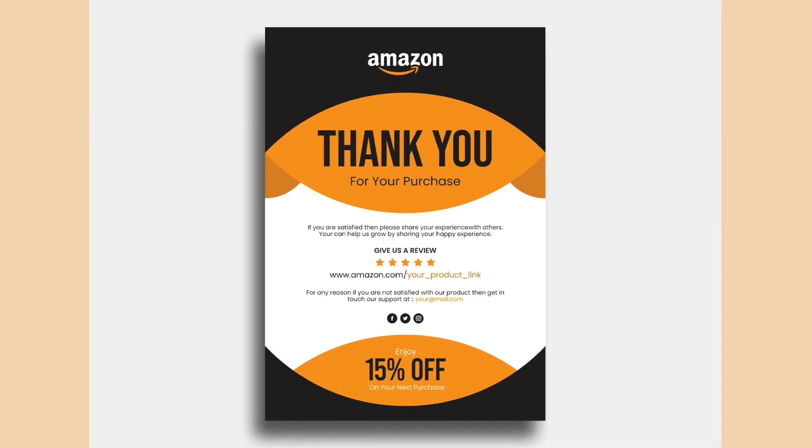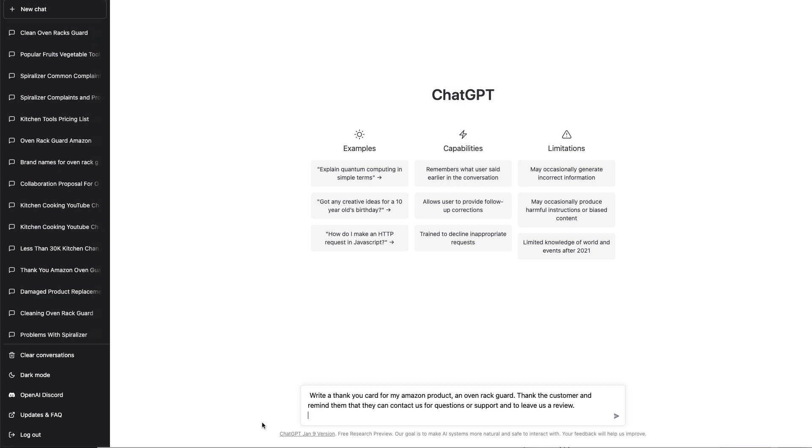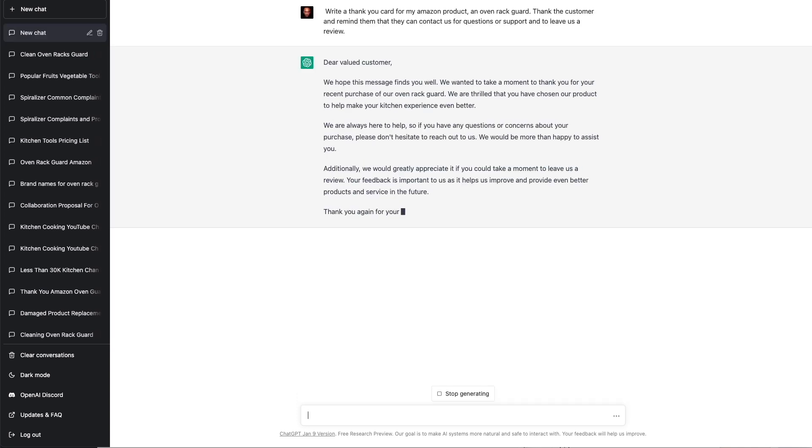The eighth way we can use ChatGPT is to create an insert card or thank you card for us. Including an insert card with your product adds value and improves our chances of getting reviews — and we all know how important it is to get reviews. Remember it's against Amazon's terms of service to specifically ask for a positive review. So write a thank you card for my Amazon oven rack guard product — thank the customer and remind them they can contact us for questions or support and to leave us a review. Dear valued customer, we hope this message finds you well. We wanted to take a moment to thank you for your recent purchase of our oven rack guard.